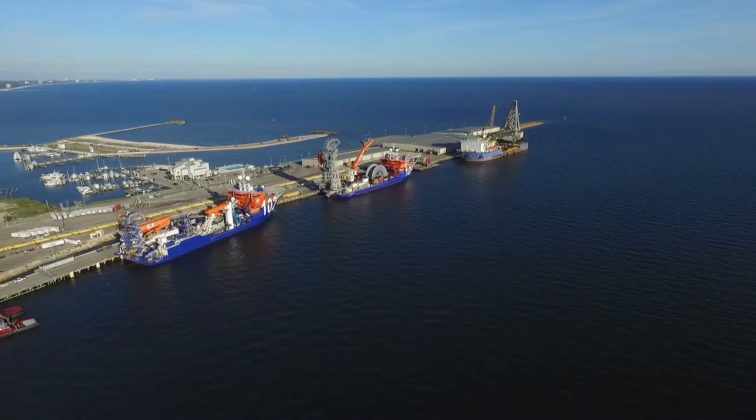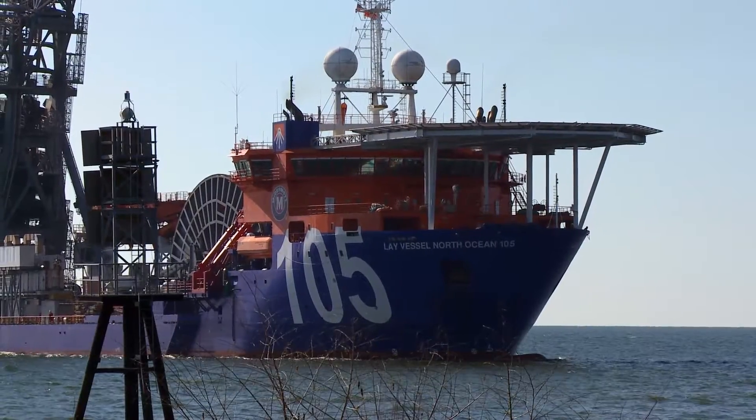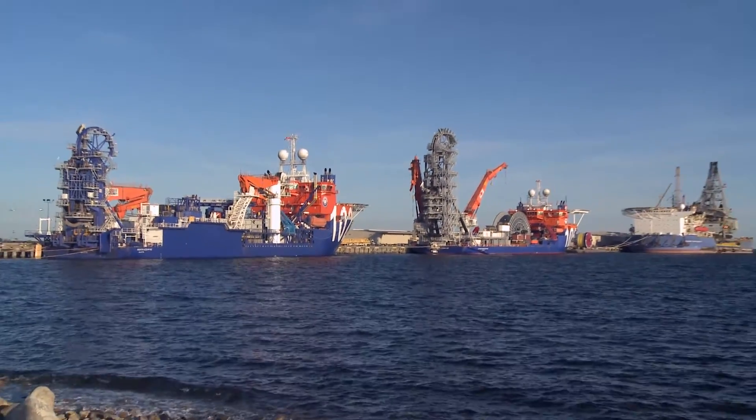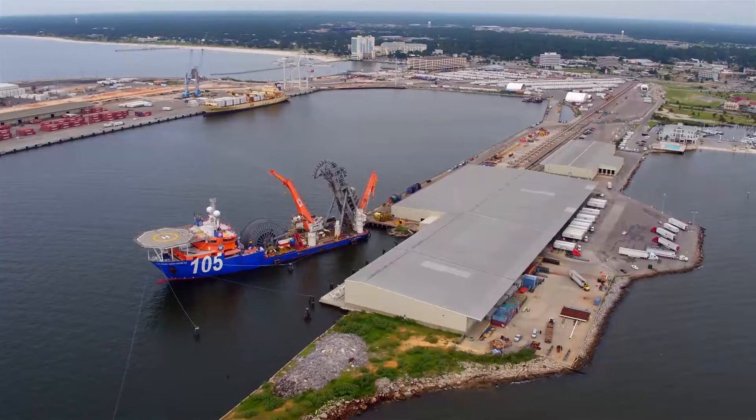With direct access to the Gulf of Mexico, advanced welding processes, and a fleet of specialized vessels, McDermott is providing fabrication and reel-lay solutions for global subsea installation from Gulfport, Mississippi.